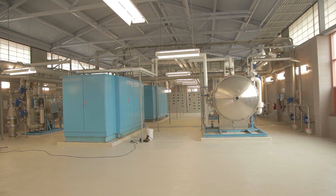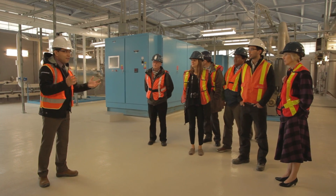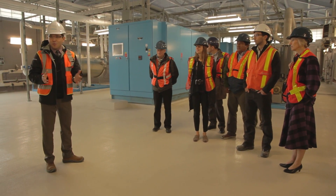We are trying to optimize pump scheduling within the transmission system, which is composed of hundreds of pumps across the pumping stations.